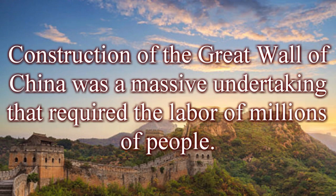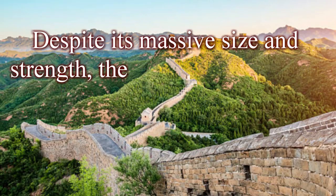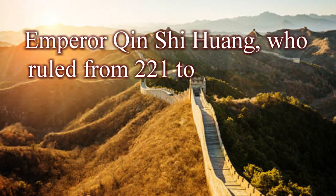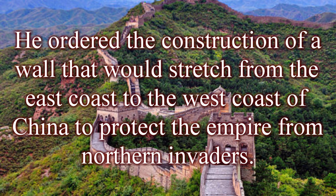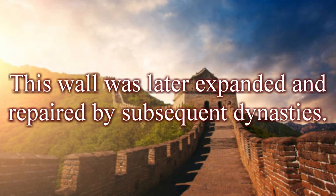Construction of the Great Wall was a massive undertaking requiring the labor of millions of people. The wall was built using a variety of materials, including stone, brick, tamped earth, and others, with design and construction techniques varying depending on local topography and resources. Despite its massive size and strength, the wall was not always able to prevent invasions, but it served as a deterrent and symbol of Chinese power. Emperor Qin Shi Huang, who ruled from 221 to 210 BC, is credited with unifying the various walls into one long fortification, ordering construction stretching from the east to the west coast of China. This wall was later expanded and repaired by subsequent dynasties.